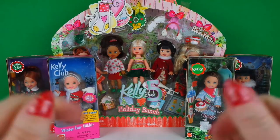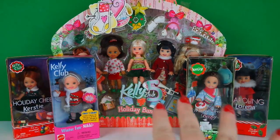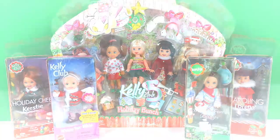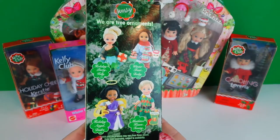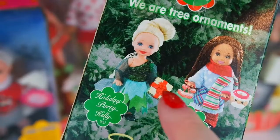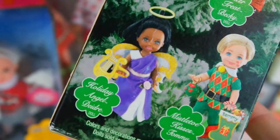Welcome back collectors and crafters. In this video I'm going to be opening these Christmas themed Kelly dolls from the early 2000s. We'll start with Winter Treat Becky - she is from 2004, and on the back of her box it shows all the dolls you could get in this collection: Holiday Party Kelly, Winter Treat Becky, Holiday Angel Deidre, and Mistletoe Kisses Tommy.